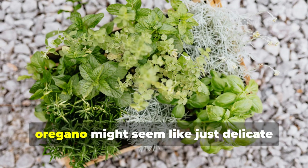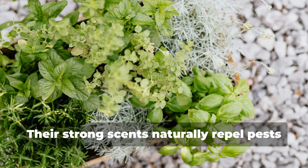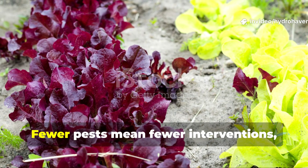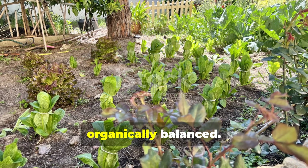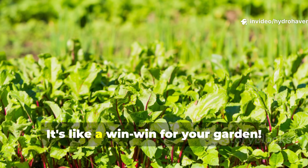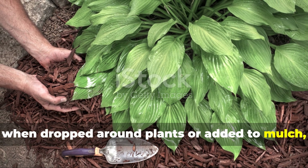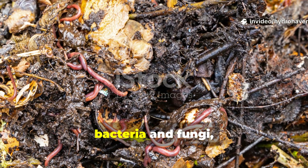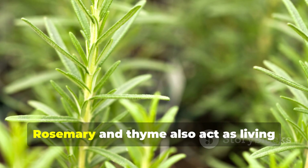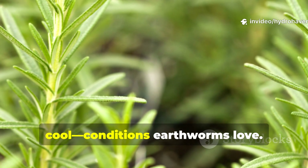Herbs like basil, thyme, rosemary, and oregano might seem like just delicate additions to a veggie patch, but they actually play outsized roles in creating a worm-friendly ecosystem. Their strong scents naturally repel pests like whiteflies, cabbage moths, and even mosquitoes. Fewer pests mean fewer interventions, which allows your garden to stay organically balanced. Herbs like basil and thyme also contribute biomass through frequent harvesting — those clipped leaves and stems, when dropped around plants or added to mulch, break down pretty fast. The soft tissue provides quick food for bacteria and fungi, the same organisms worms feast on. Rosemary and thyme also act as living mulch in warm climates, shielding the soil from harsh sunlight, reducing evaporation, and helping keep the topsoil moist and cool — conditions earthworms love.